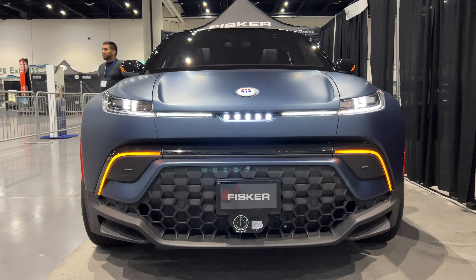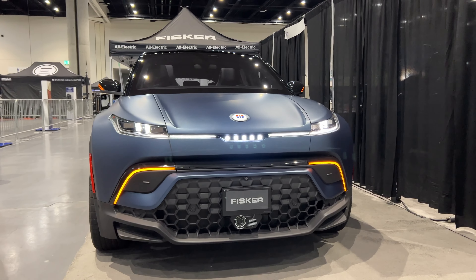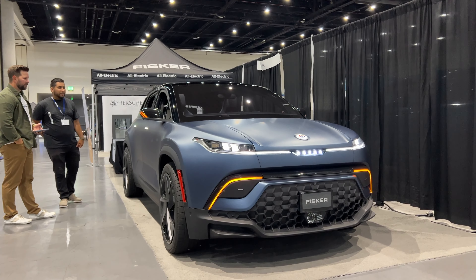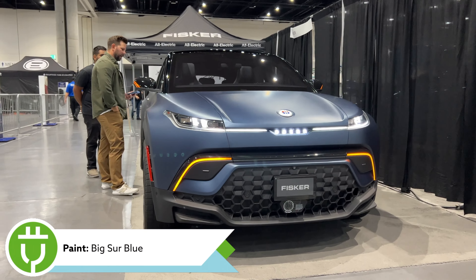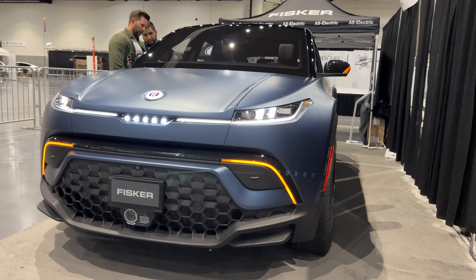Let's get into the exterior of this Fisker Ocean. A quick note: this is a pre-production model, so not everything you see here will be 100% production-ready by the time the Fisker comes out. This exterior color is called Big Star Blue — it is a matte color and it looks really great in person. I think this would probably be my choice if I were to go with an Ocean.